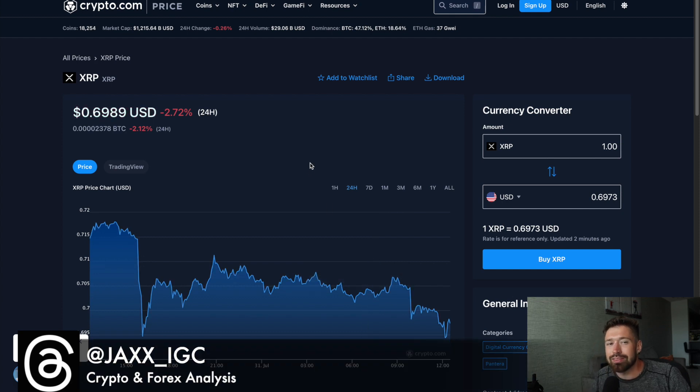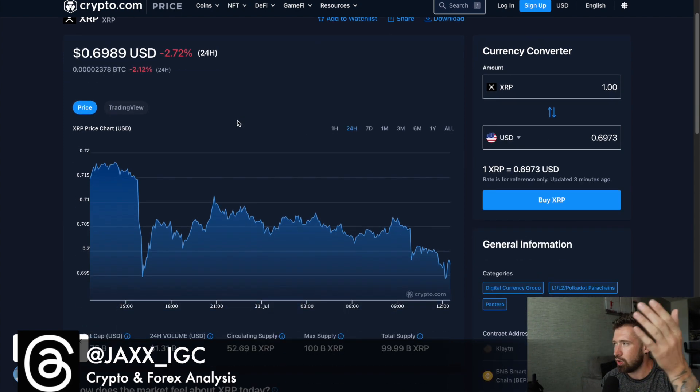What's good, welcome back to Invest and Trade with Jacks. Hope you're well. We're going to go over our friend XRP, currently sitting at 69 cents, down 2.72% on the day. You can see market cap of 36 billion, 25-year high, and 1.31 billion in volume.